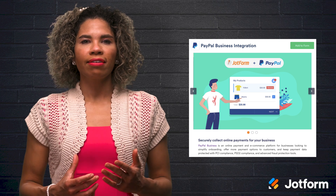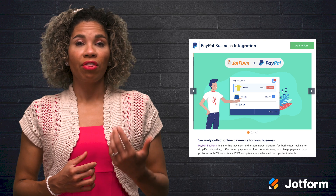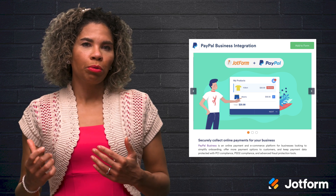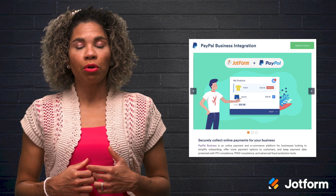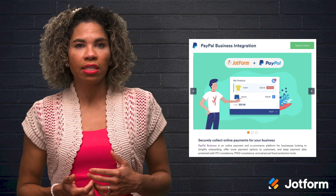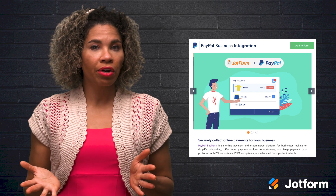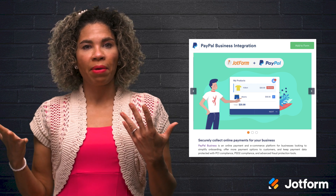The next integrations, PayPal and Stripe, are focused towards payment processing. These integrations are sure to make collecting card or ACH payments a breeze this holiday. Our PayPal integrations allow you to collect funds via credit, debit, Venmo, and more. Plus, PayPal Business allows you to collect funds in more than 100 currencies. Even better, JotForm won't charge you, so you only pay the PayPal fees.